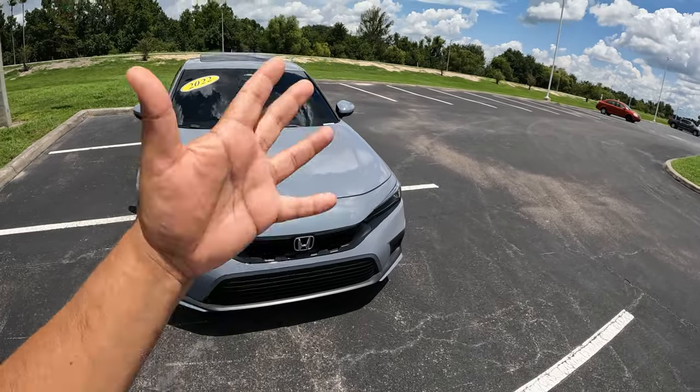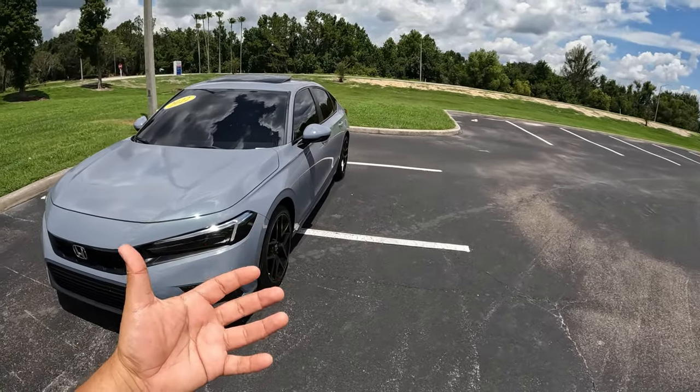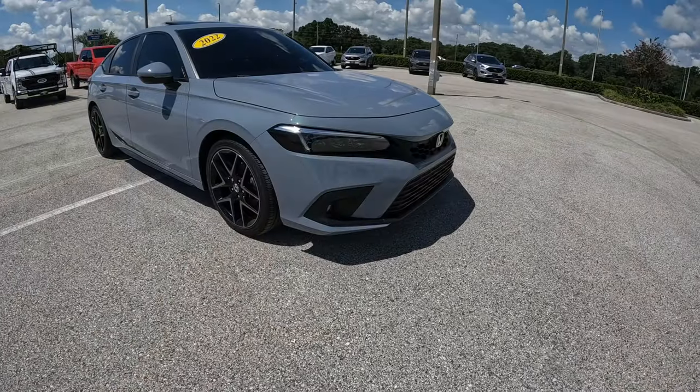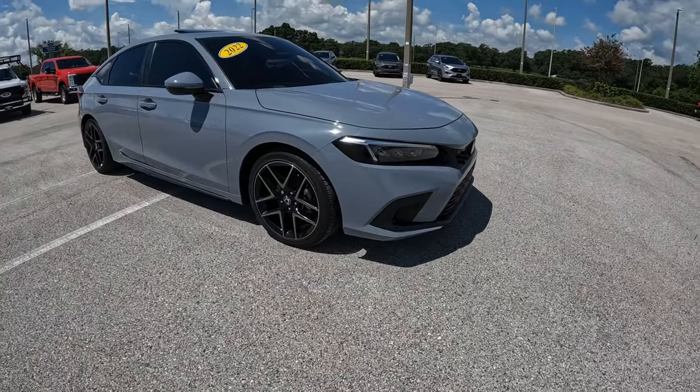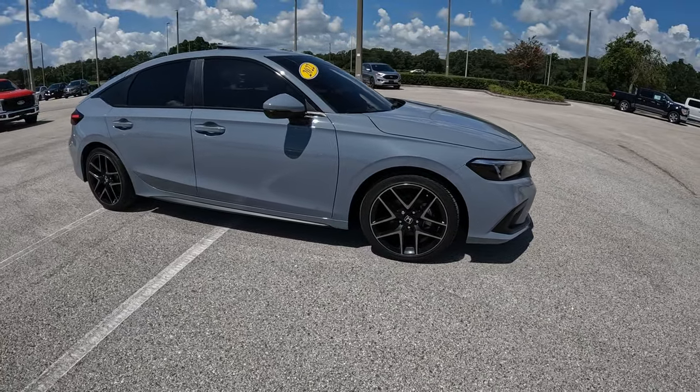Today we have a 2022 Honda Civic Hatchback Sport Touring, which is basically the top trim. This one is done in a sonic gray pearl, which is a fantastic looking color — it really pops out well in the sun. I really love what Honda has done with this new 11th generation Civic Hatchback; the design is really really cool.